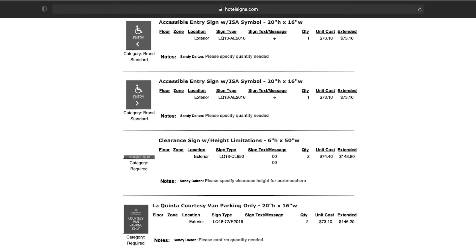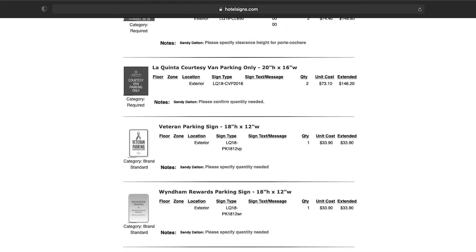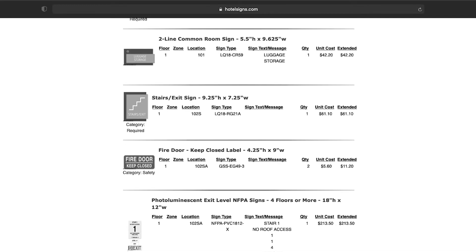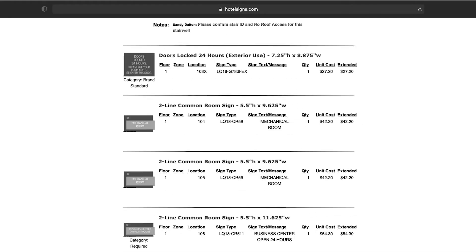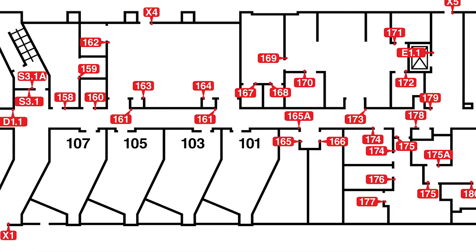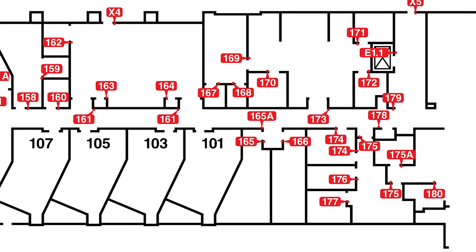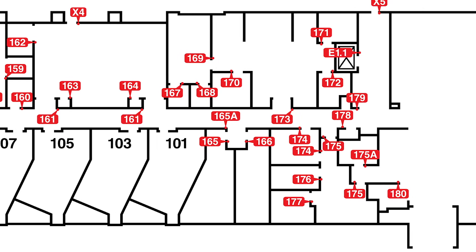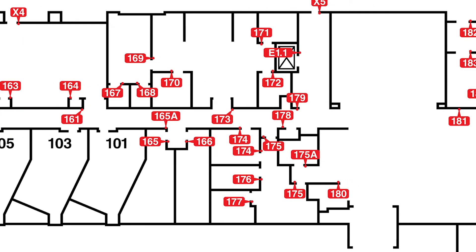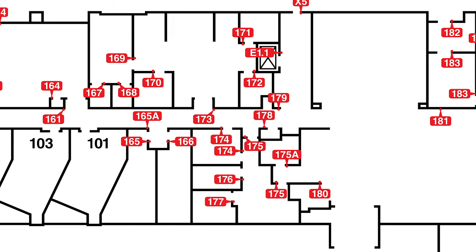Our quotes have everything you need to know including room numbers, common room names, directional signs, and they show the exact wording. Your signs are seen in their actual colors as well. Along with your quote, you'll receive a corresponding sign location map. This map shows exactly where your signs will go. We include all the location numbers on both our quotes and our maps to save you time while reviewing and also when it's time to install.